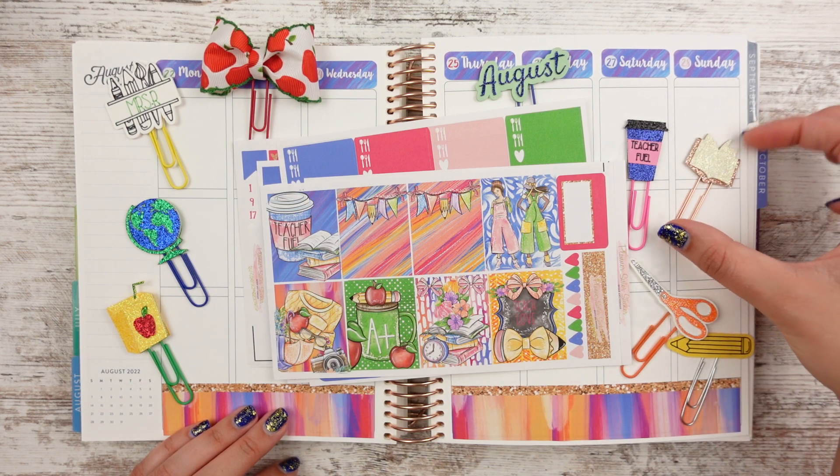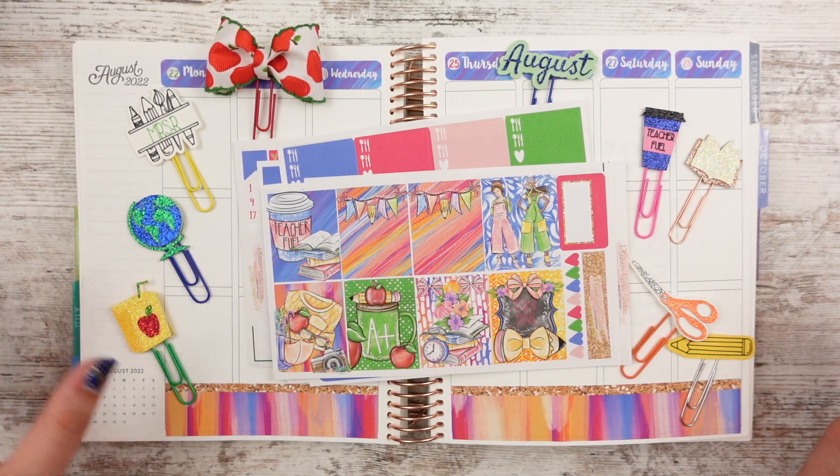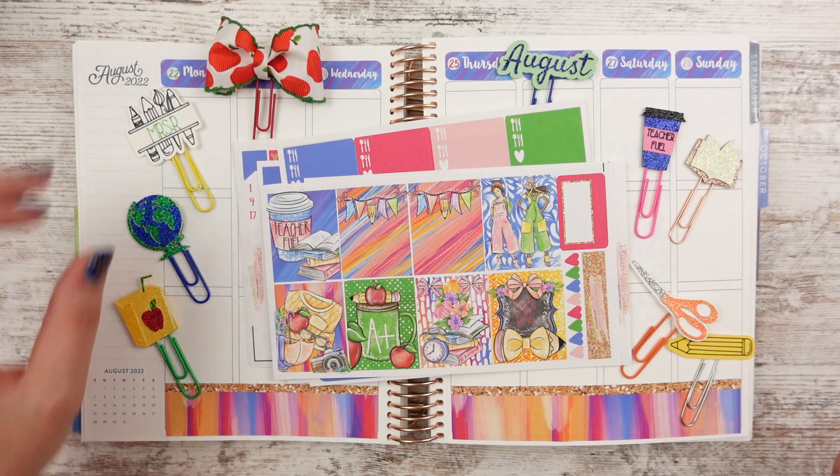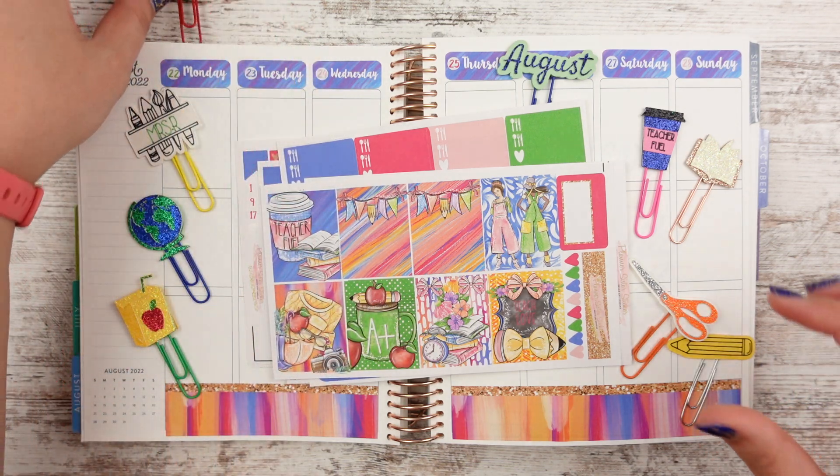I have my Fisker scissors, the book, the teacher fuel, the August, the custom teacher word clip, my globe, my little apple juice box, and my little apple bow — because there is a lot of apples going on. So let's go ahead and get started.